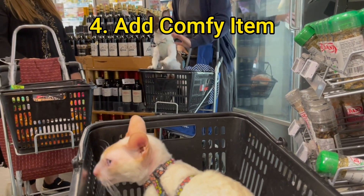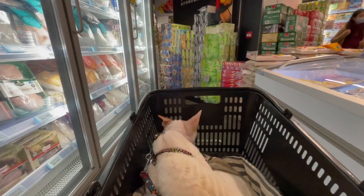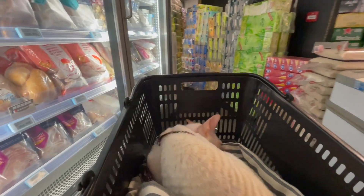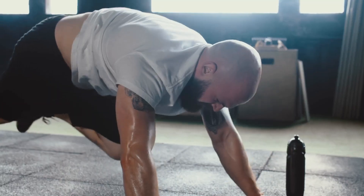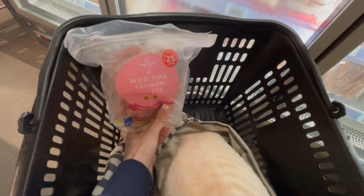Add a familiar blanket or a toy to ensure kitty is comfortable and feels safe in their little temporary nook, even if that means you are bringing your sweaty clothes. Is it going to be weird? Yeah, maybe. But gotta do what you gotta do, right?